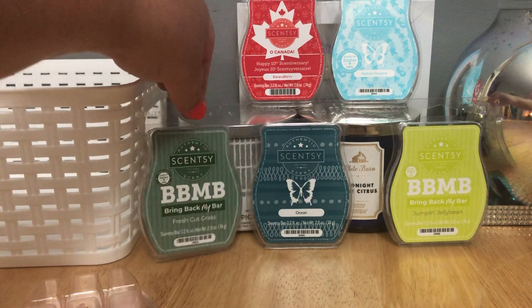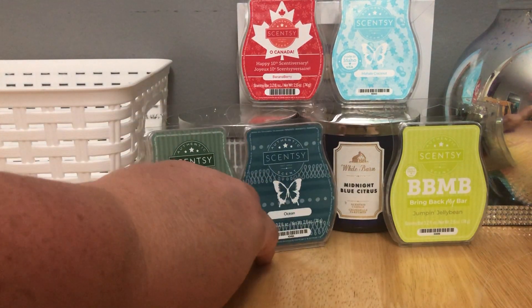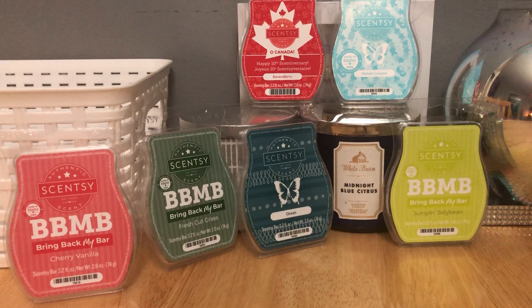If you haven't tried Ocean, I highly recommend it. I remember using Ocean in the Scentsy fabric softener — they call it Scent Soft — and it was great in that too. I got it in a flash sale and definitely didn't regret it.